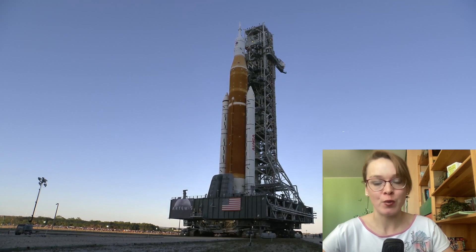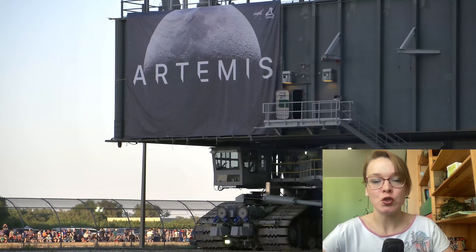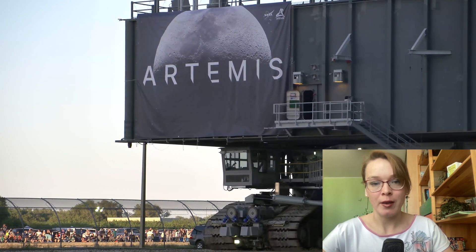A crawler transporter carrying a mobile launch platform with the Space Launch System on it left the Vehicle Assembly Building at approximately 5:35 p.m. Eastern Time. It traveled the 6.8 kilometers to Launch Complex 39B, arriving there around 4 a.m. March 18.